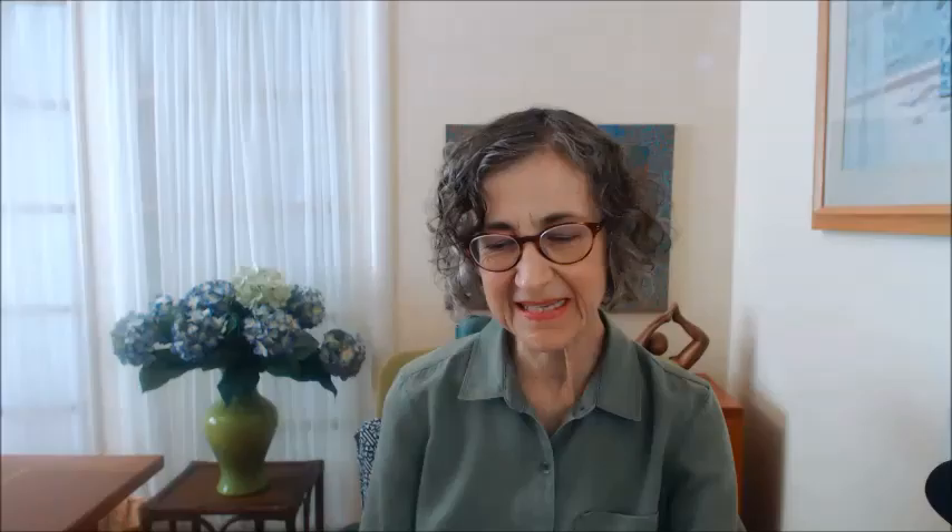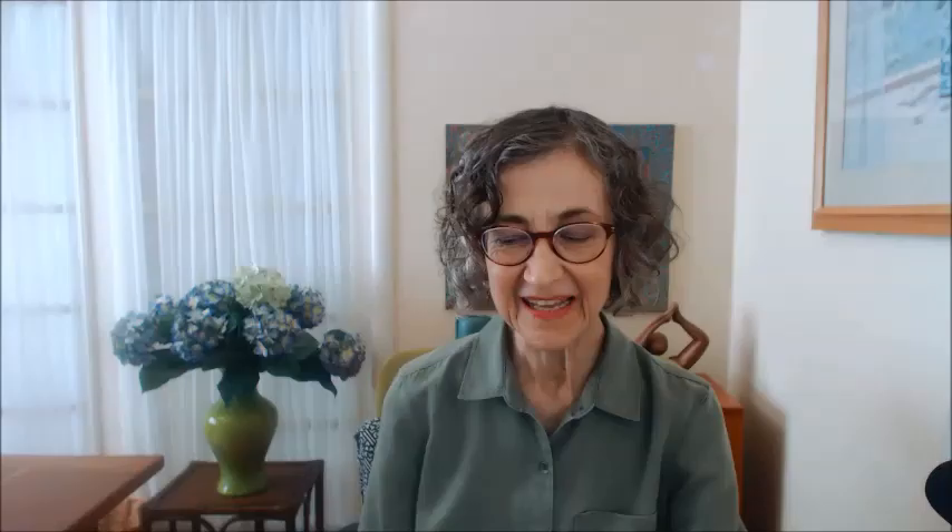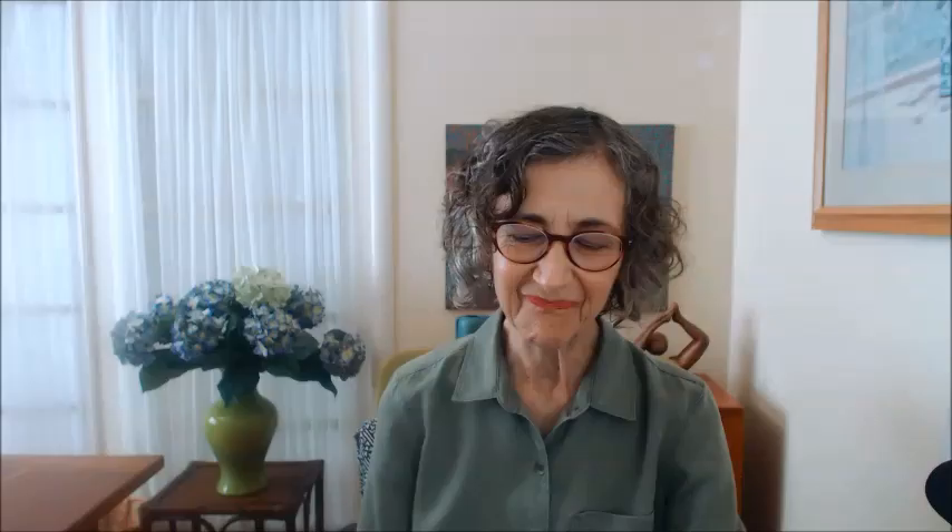They have it in different colors. And then this, again from Yala — their lavender button-down nightshirt. There are a lot of advantages to a button-down nightshirt, which I write about in the article. And then Serene Comfort is another website that has a lot of really nice nightwear for women — this is their white Lacera cotton nightgown. And this one is from Colida. And then Recliner's blue tank nightdress.